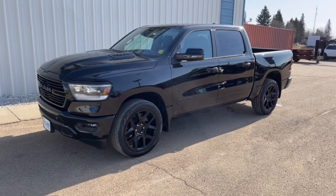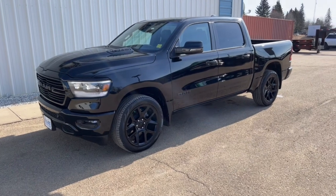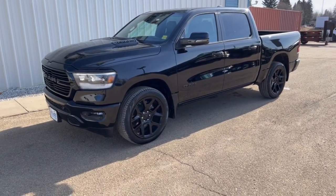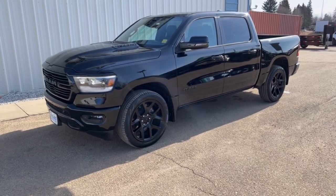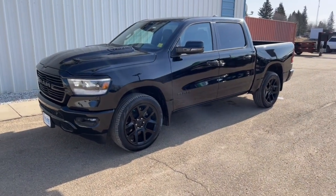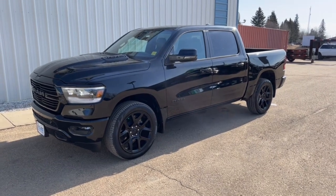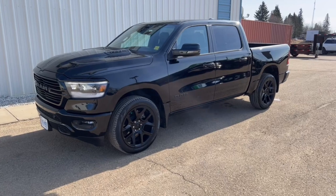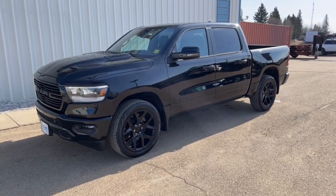This is a brand new 2023 RAM 1500 crew cab short box in the new body style. A couple of cool things on this truck — it's the Sport with the Night Edition. When you go to the Sport trim you get quite a few extra goodies standard, including the bigger 12-inch touchscreen with nav, power pedals, and the digital dash on the front cluster. We're going to take a look at that with the redesign for 2023.